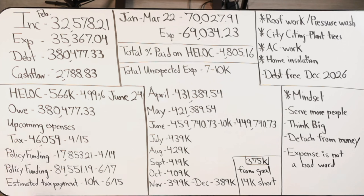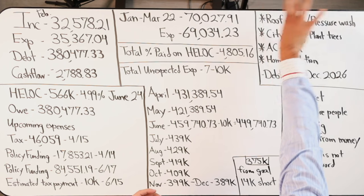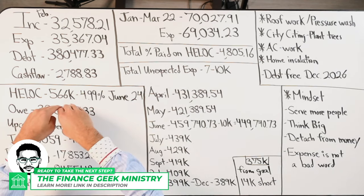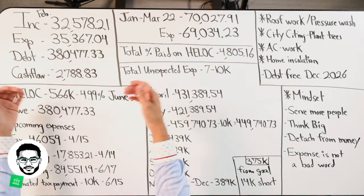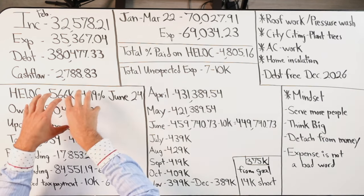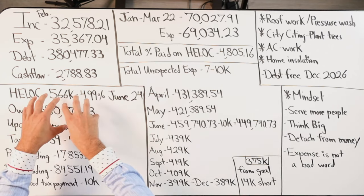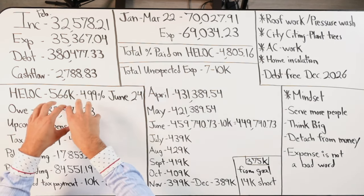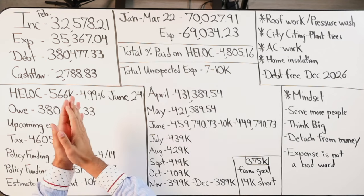Also in April, I have one policy that I'll be max funding on April 14th for $17,853 — $21 of which is loan interest. All my income comes from business; there are business expenses, cash flow, and income I pay myself that gets driven into this first lien HELOC. The same applies to my mom and my fiancée — so we have three incomes in my household accelerating the balance paydown. This is where we park savings, investment dollars, and cash flow.